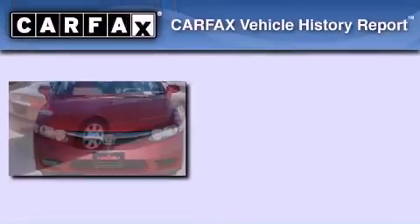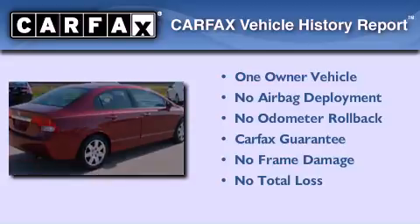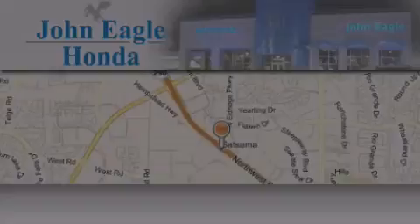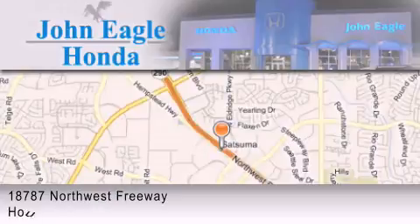This Honda has had only one owner and it qualifies for the Carfax buyback guarantee. Contact us today to arrange your test drive. Thank you. John Eagle Honda of Houston is located at 18787 Northwest Freeway in Houston.